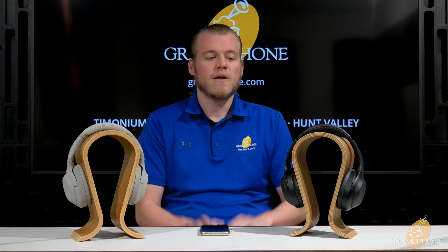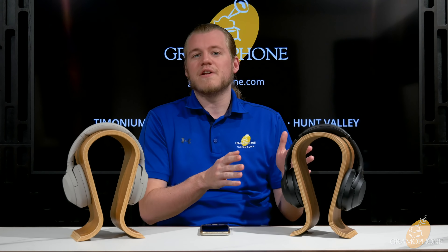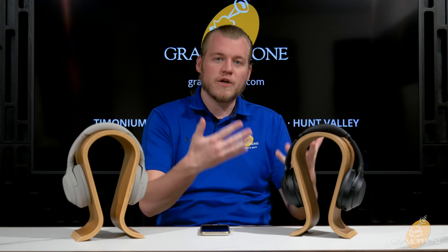I'm going to do a listening test with each of the headphones and try to describe any differences that I hear. I expect them to be relatively similar, but let's see what I find. What I'm going to be using to test is one of my reference tracks, which is Snake Eater by Cynthia Harrell from the Metal Gear Solid 3 soundtrack.